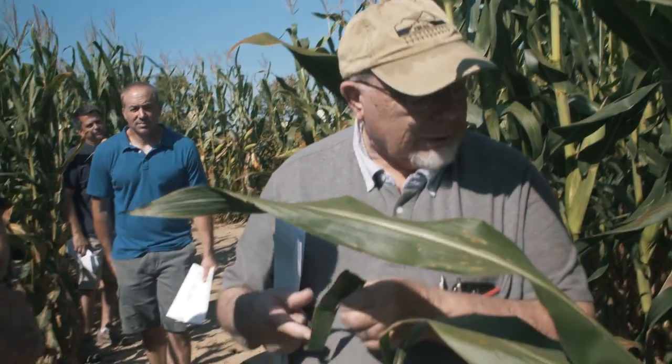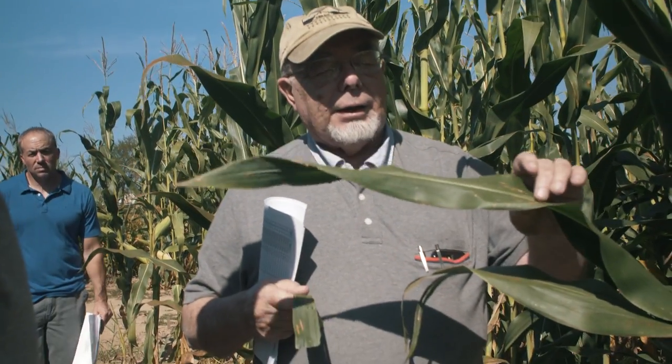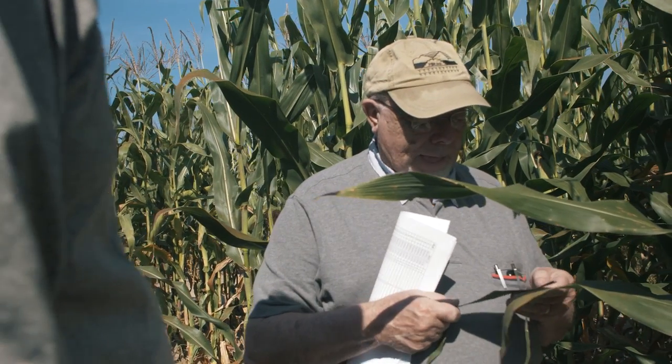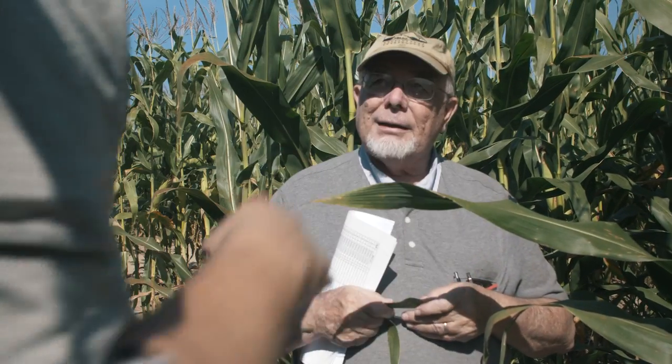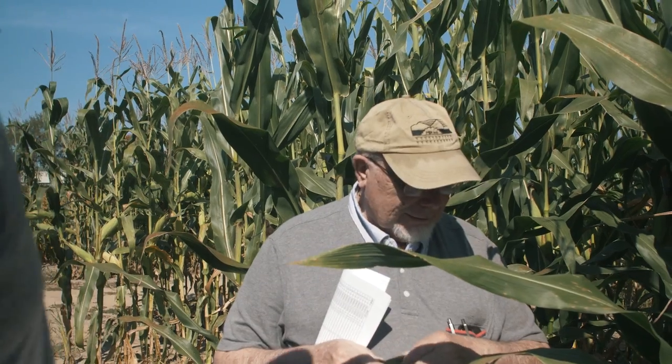Gray leaf spot is a very peculiar fungus because the spores sit on the leaf until there have been enough days of high humidity, then it infects — so it's not uncommon to see all the infection appear at once. That's why guys always talk about how leaf disease can sometimes be like a light switch flipping. You go out Monday and by Friday or the next Monday it's a total disaster.